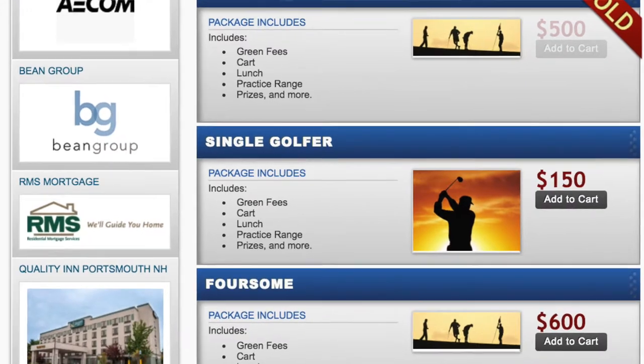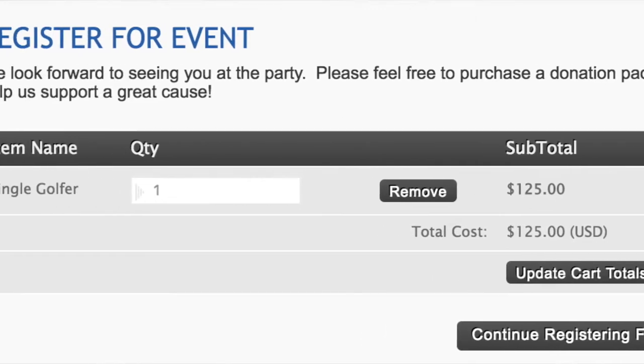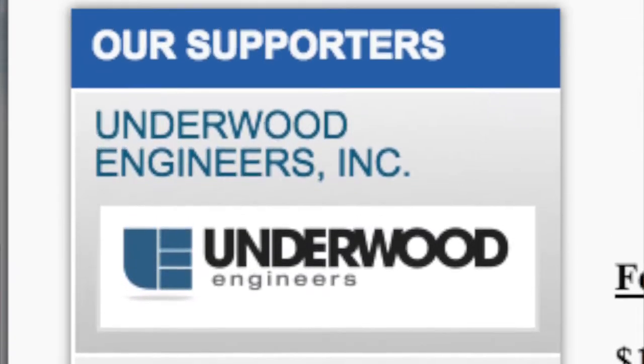I really liked the ability to have sponsors and players be able to access the site, pay online, and sign up online. I really liked using the tools where I could upload a sponsor's logos and do the sponsorship selling on the website.